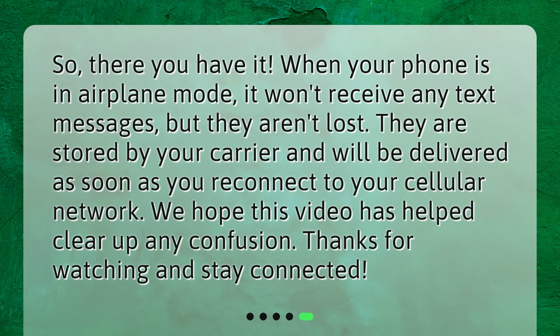So there you have it. When your phone is in airplane mode, it won't receive any text messages, but they aren't lost. They are stored by your carrier and will be delivered as soon as you reconnect to your cellular network. We hope this video has helped clear up any confusion. Thanks for watching and stay connected.